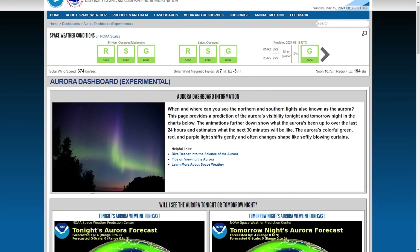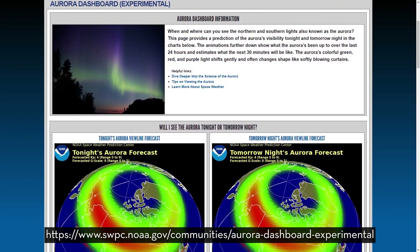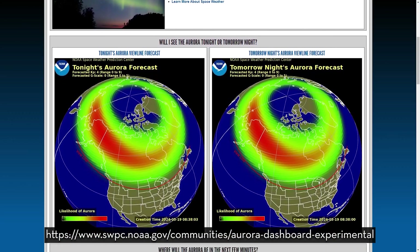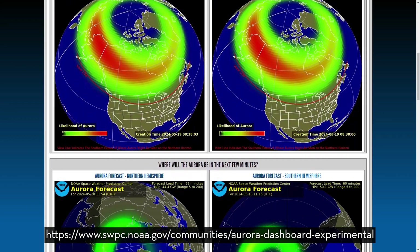Funny enough, it wasn't my plan to shoot the northern lights on the weekend in question, but that's just kind of the nature of the aurora. It shows up fast and, despite some great efforts to forecast it, no one really knows for sure where, when, or how long it will last and how strong it will be.